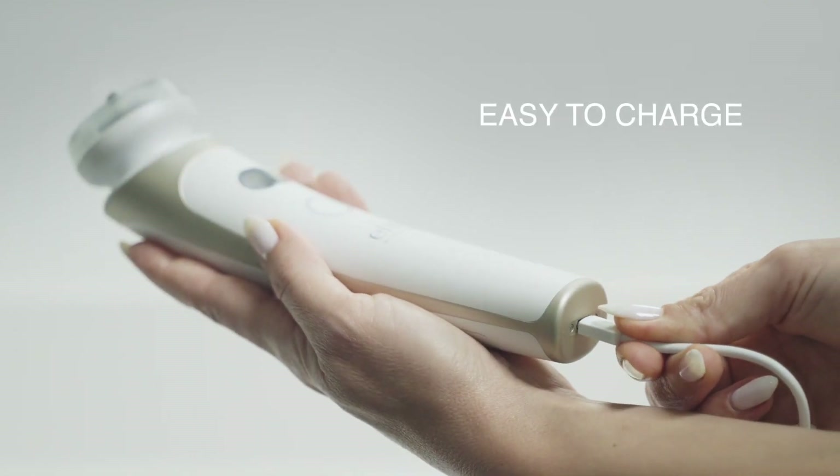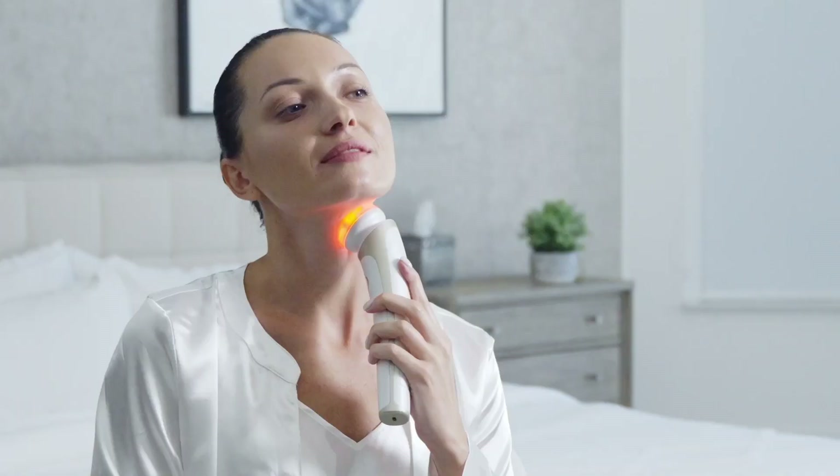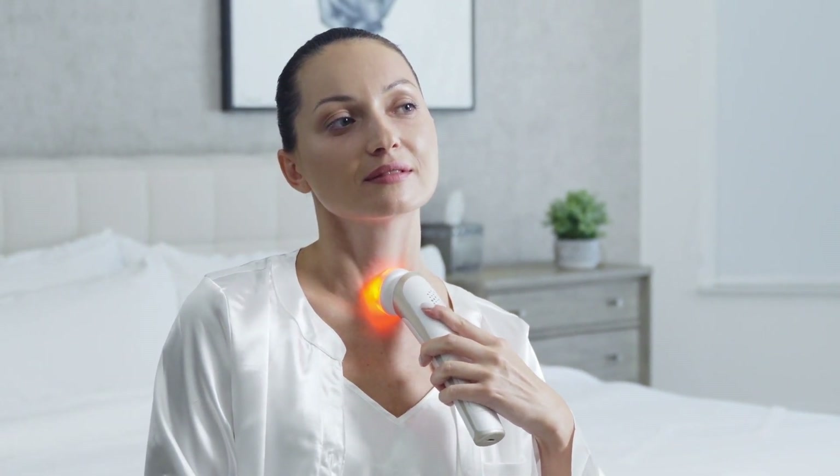Elite is easy to charge and comes with a traveling bag so you can take it with you wherever you go. So get ready for a better, younger looking you with the revolutionary Elite device from Elevere Skin. For more information, please visit us at eleverskein.com.